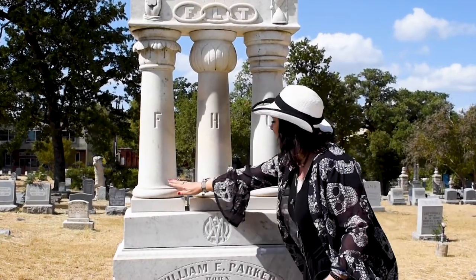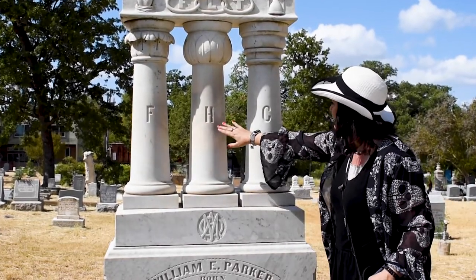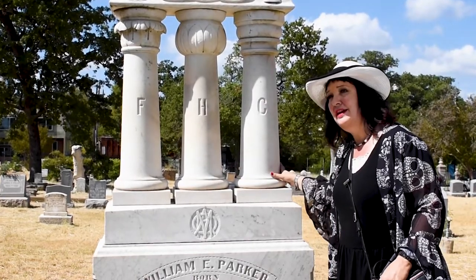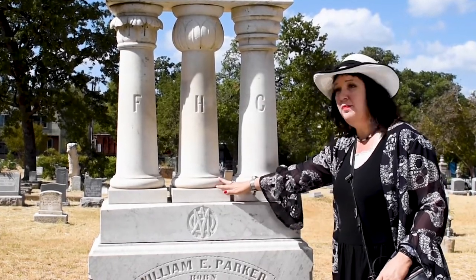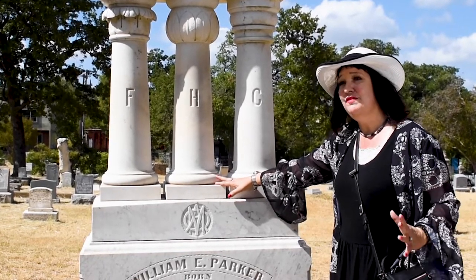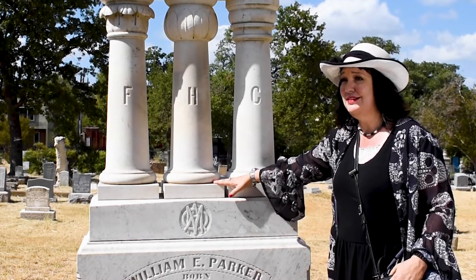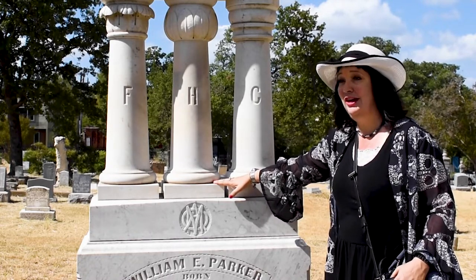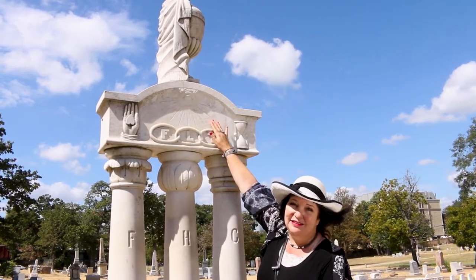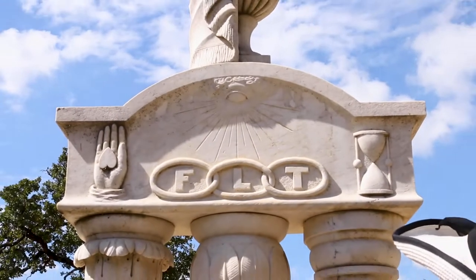Here we have three columns, all different styles, with the letters F, H, and C on them, standing for faith, hope, and charity. The one in the middle with hope is topped with a lotus, which is actually an Egyptian revival symbol — if you ever visit Egypt, you're going to see lotus-topped columns everywhere. Up here we have an indication that this man is also a Mason, because we see the all-seeing eye of God. Pretty self-explanatory — God sees all.